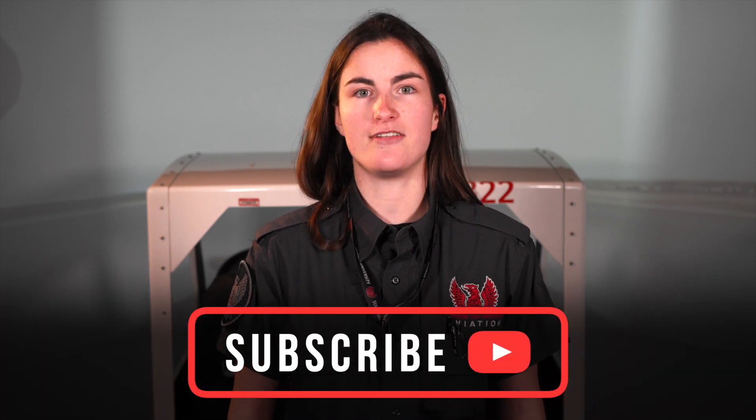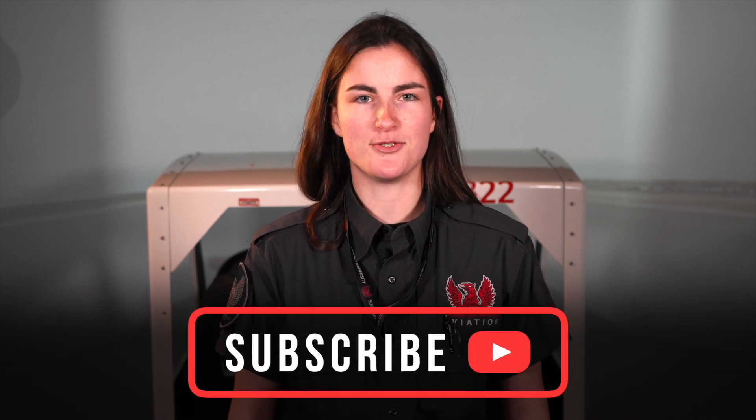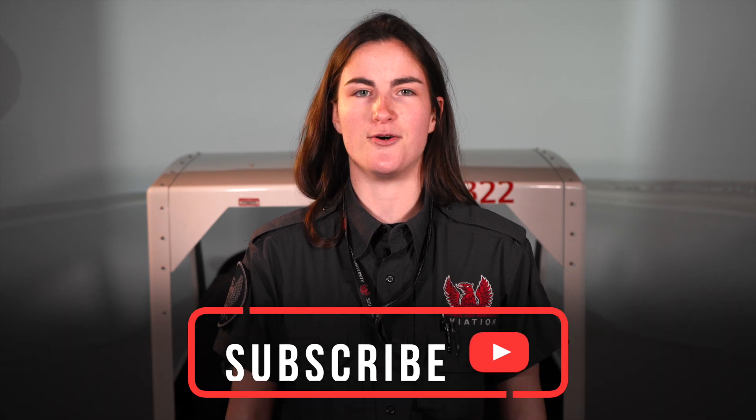Hi, I'm Maddie, and this is our Frasca Flight Simulator modeled after a Cessna 172. In this video, we're going to talk about some advantages of having a flight simulator and how it's a great teaching tool to benefit flights and your training as a whole. Let's get started.